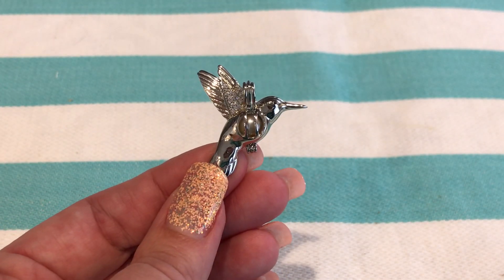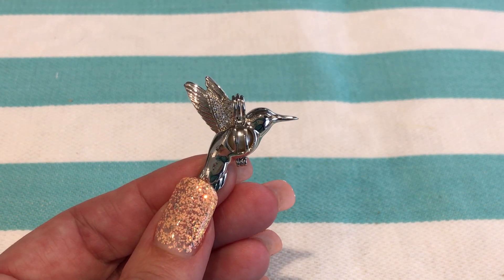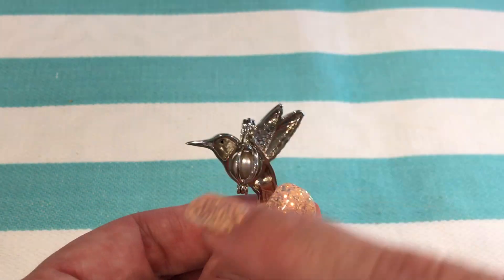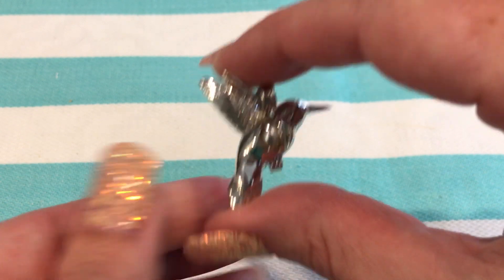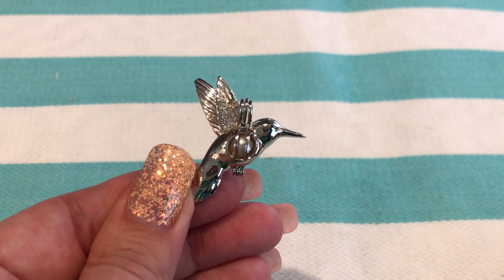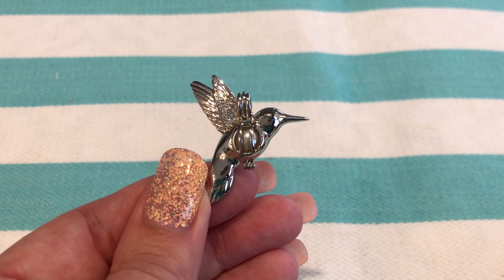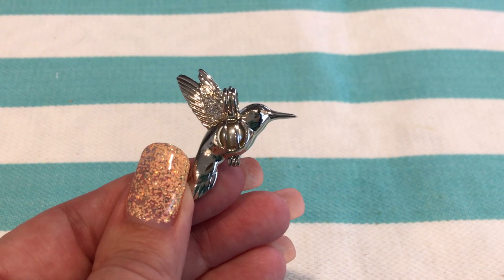This is a very beautiful hummingbird. Remember when you're buying this hummingbird, make sure you have our artist named R.J.S. so you know you are buying an original and not a counterfeit version. I will have a link down below if you are interested in this hummingbird, and also a link if you'd like to buy an Akoya oyster kit to take home and open an oyster at home. Thanks for watching.